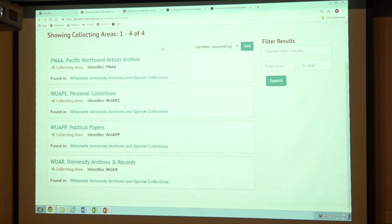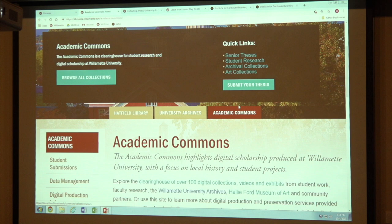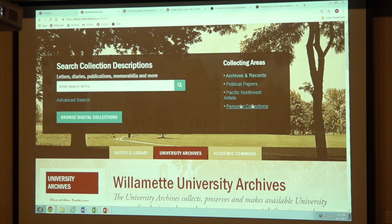If you just want to get at our digital material — if that's all you're interested in, like all of those digitized things like photographs, publications, and postcards — we also have a way to do that. So I'm going to go back to the library page. There are two ways you can do this: you can do it through our Academic Commons, which is this tab here, and most of our digital material is now accessible there. But we also have it accessible from the University Archives page — you'll see right here there's this big blue button that says 'Browse Digital Collections.' That's how you can get in to look at just what we have digitally.